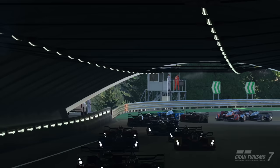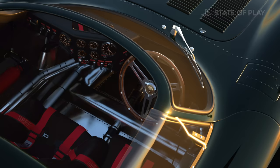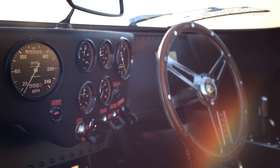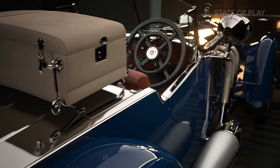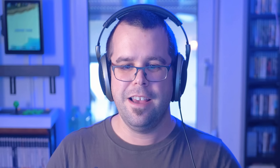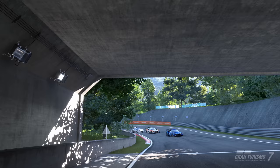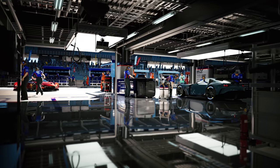Regarding ray tracing: as far as confirmed, it's only applicable to modes outside of actual racing - in menus, and during replays - where you get full ray-traced reflections of fairly good quality. However, it doesn't apply to transparent materials, so the glass doesn't enjoy those reflections. Alex notes the initial showing of ray tracing wasn't very flattering, likely because it was early build, but here the results are much better.